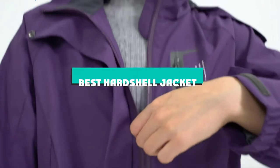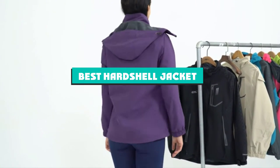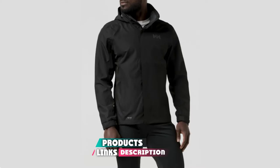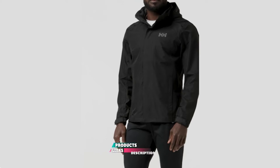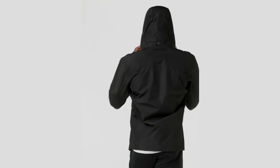If you're looking for the best hardshell jacket, here's a list you must see. We made this list based on our personal preference and sorted it based on features, prices, quality, durability, reputation of the manufacturers, and customer feedback. We've also included options for every type of customer, so let's get started.